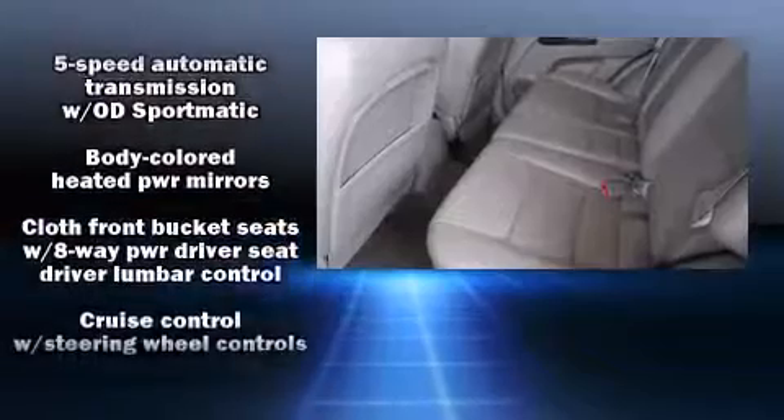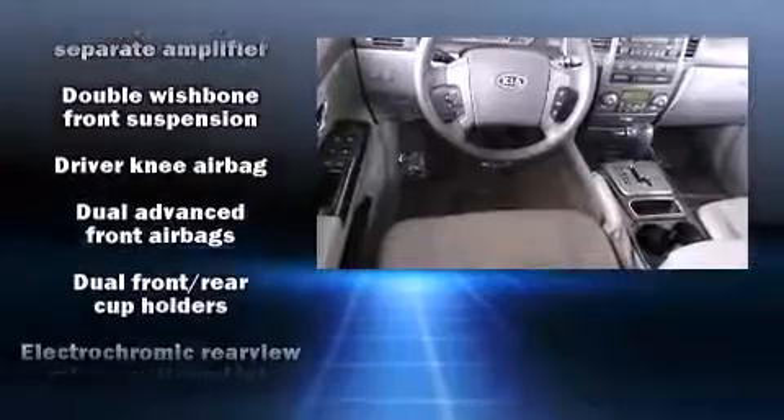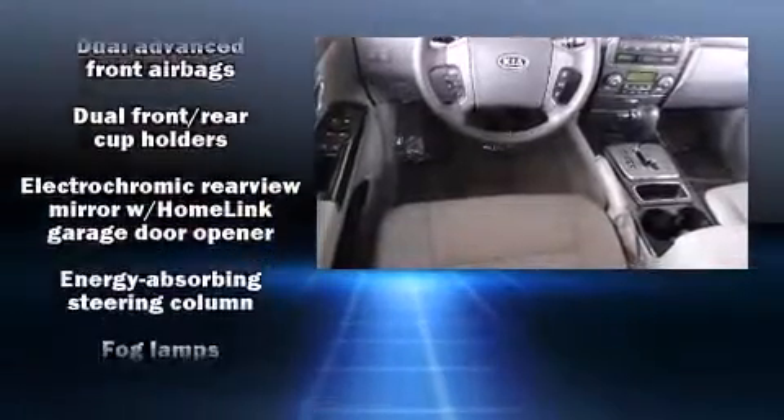You and your passengers will enjoy the stereo system, which includes a CD player with MP3 capability and 10 speakers, providing excellent sound throughout the cabin.